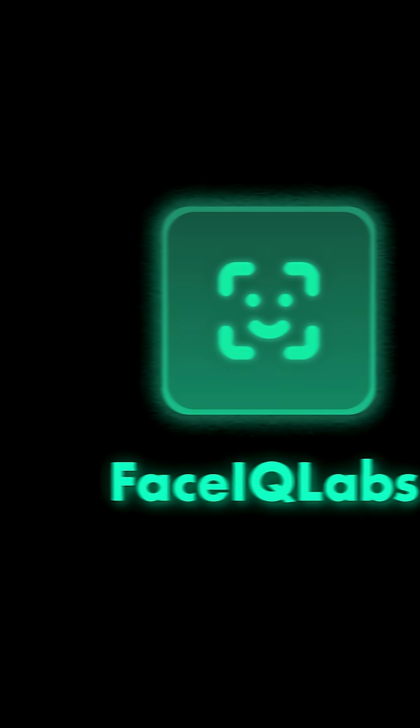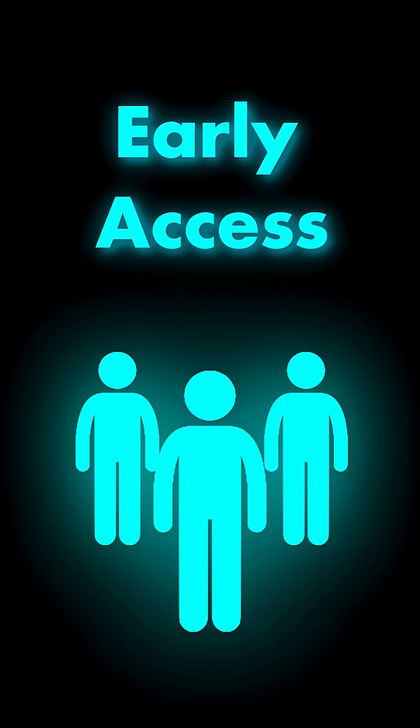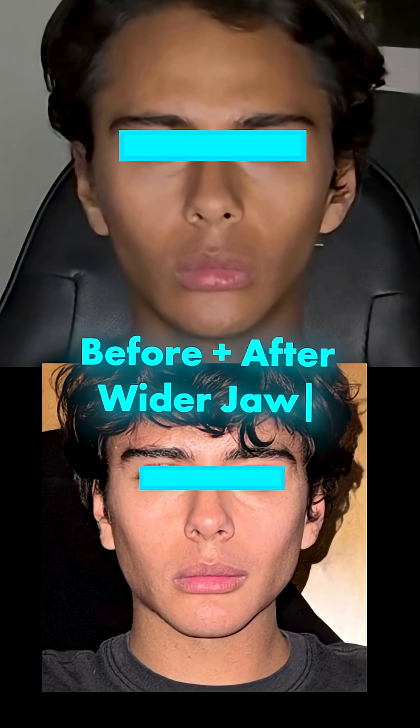Then FaceIQ Labs breaks everything down, giving you your strongest traits, what's holding you back, and a roadmap to improve. We're opening early access to a small group of individuals before the launch. If you've ever wanted to know how attractive you really are and how to improve, join the waitlist now by visiting the link in my profile or going to FaceIQLabs.com.